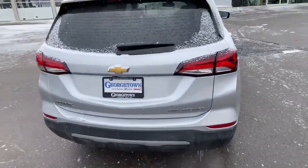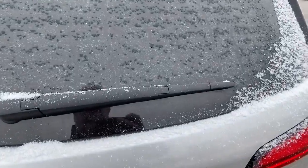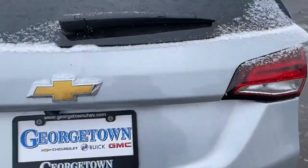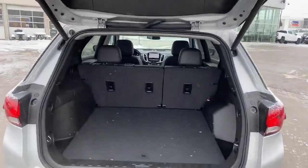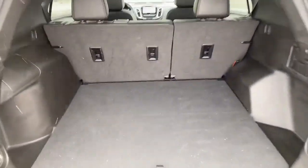This is an all-wheel drive vehicle with a power liftgate and seating for five. There's also extra storage underneath the floor.